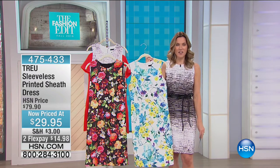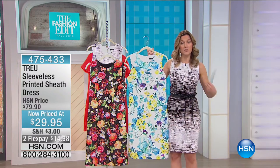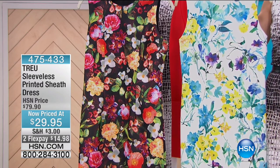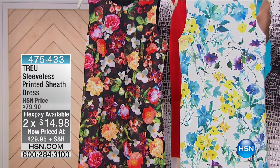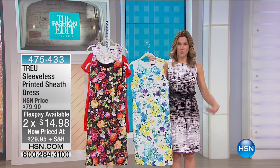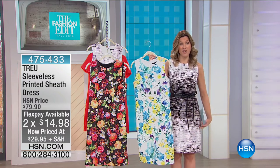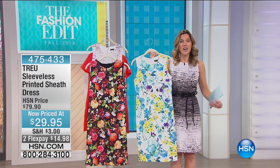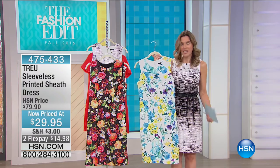$29.95. Really great length. Has the princess seams down the front so it's very elongating and slimming. Two flex pays for you this morning, less than $15. It is sleeveless. Does have that invisible zipper in the back so it makes it really easy to step into, or you can put it over your head, but it's so soft and so comfortable and so forgiving. You don't have to wear your shapewear underneath a scuba knit because it has some built-in shape to it, and it just hugs your body really nicely.